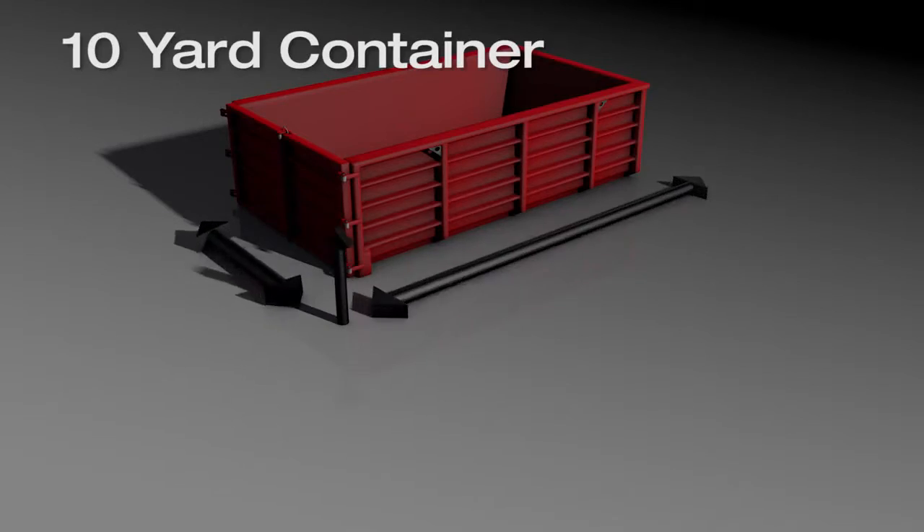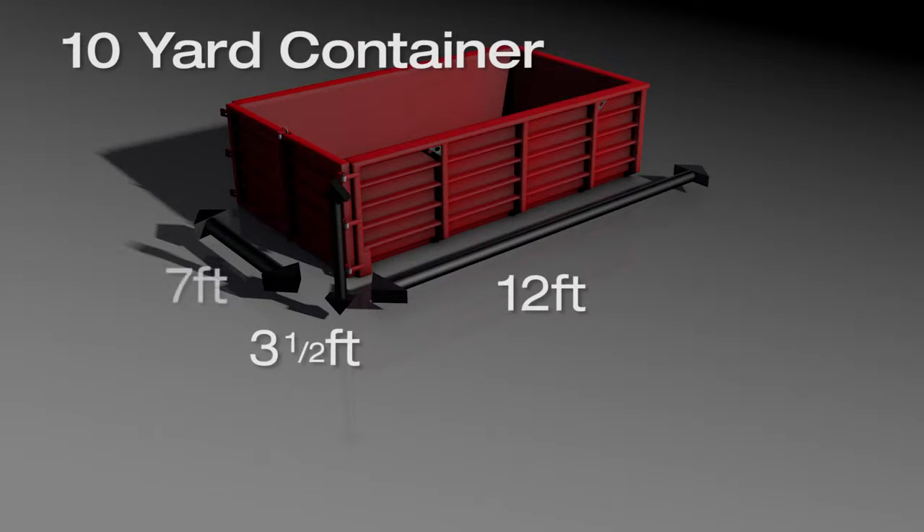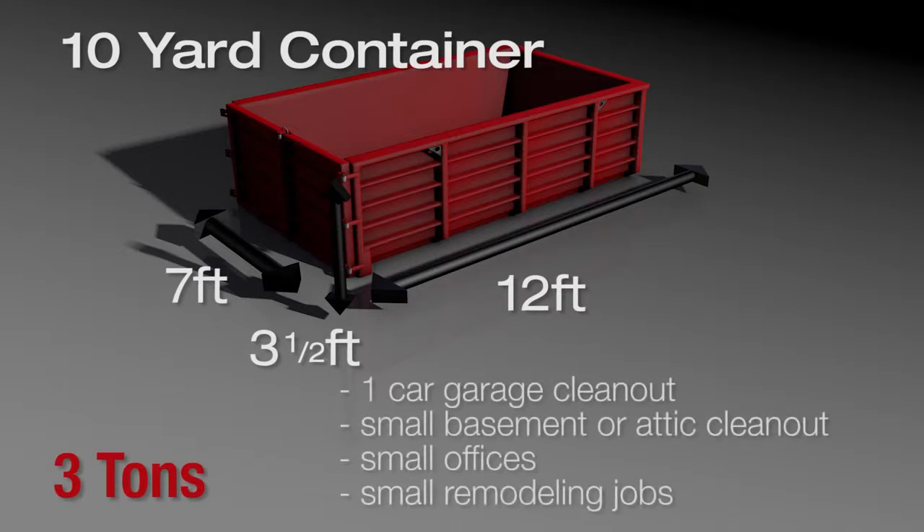A 10 yard container is 12 feet long by 3 and a half feet high by 7 feet wide. The base price covers up to 3 tons. It's great for a one car garage clean out, small basement or attic clean out, small offices, cardboard, paper, and trash, and small remodeling jobs.